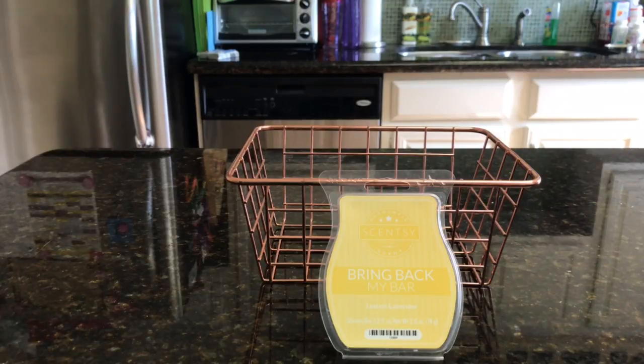It's been going now for two and a half hours and I'm going to keep it going. Unfortunately, it's a Bring Back My Bar, so I can't order any more even though I'd like to. And unfortunately you can't order anymore either, but if it does come around again I would highly recommend it.